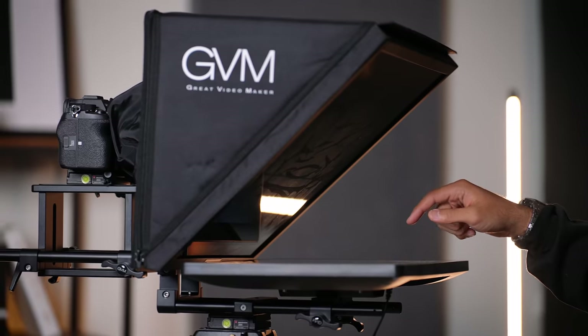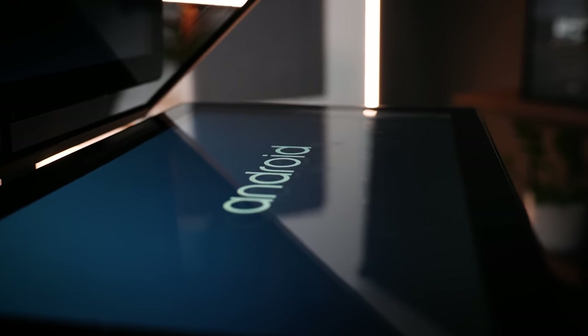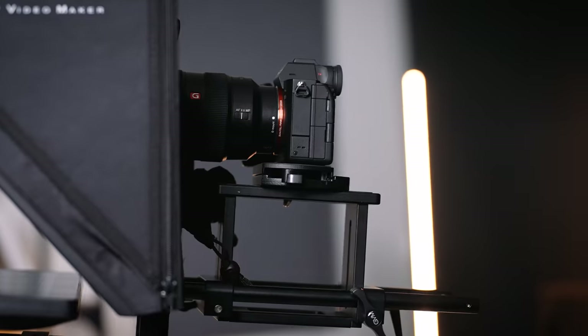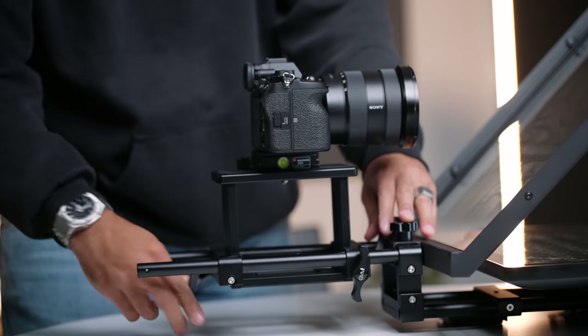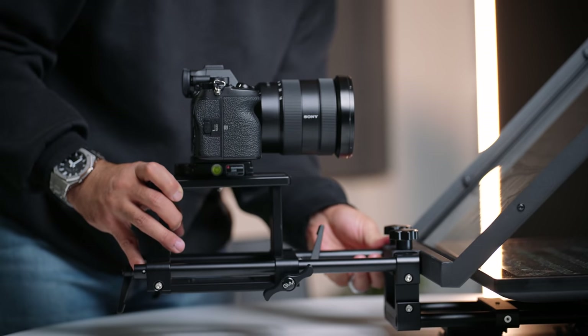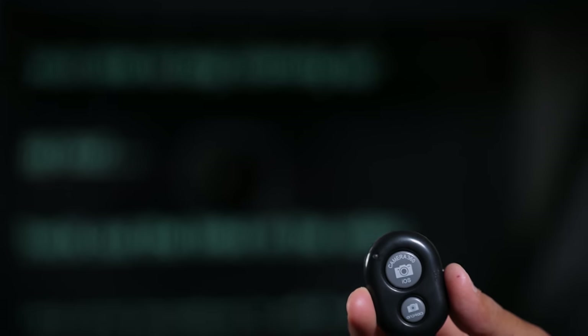The next thing this kit includes is an Android tablet — they actually include a complete tablet, about 12 to 13 inches, and it is a pretty hefty Android tablet. It does need to be powered continuously, so keep that in mind. You also get a camera stand where you can screw on your camera with the ability to slide it back and forth, giving a lot of flexibility. All of these things rest on an alloy base with a piping and locking mechanism that keeps everything secure. They also include a Bluetooth remote so you can start and stop your teleprompter while using it.